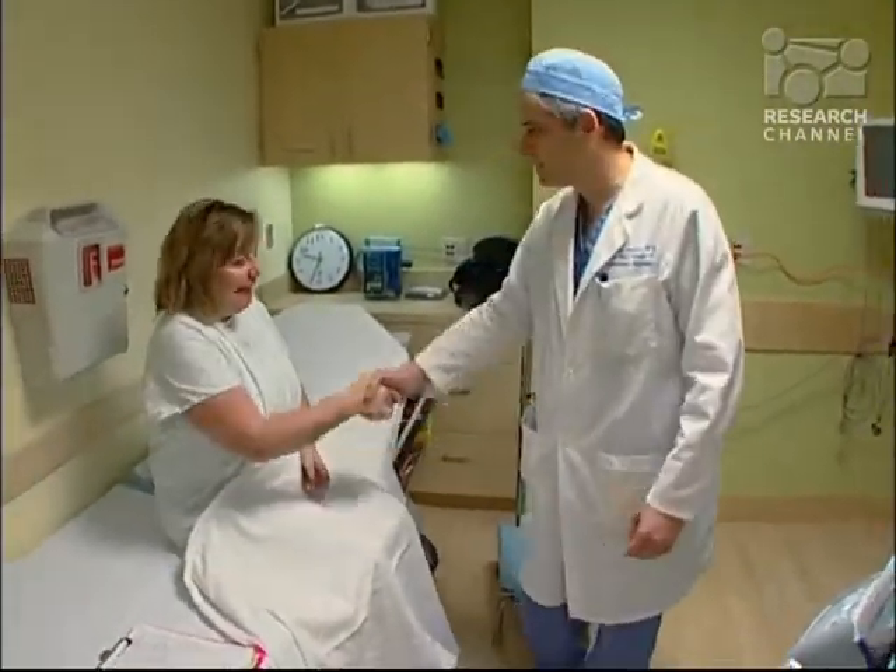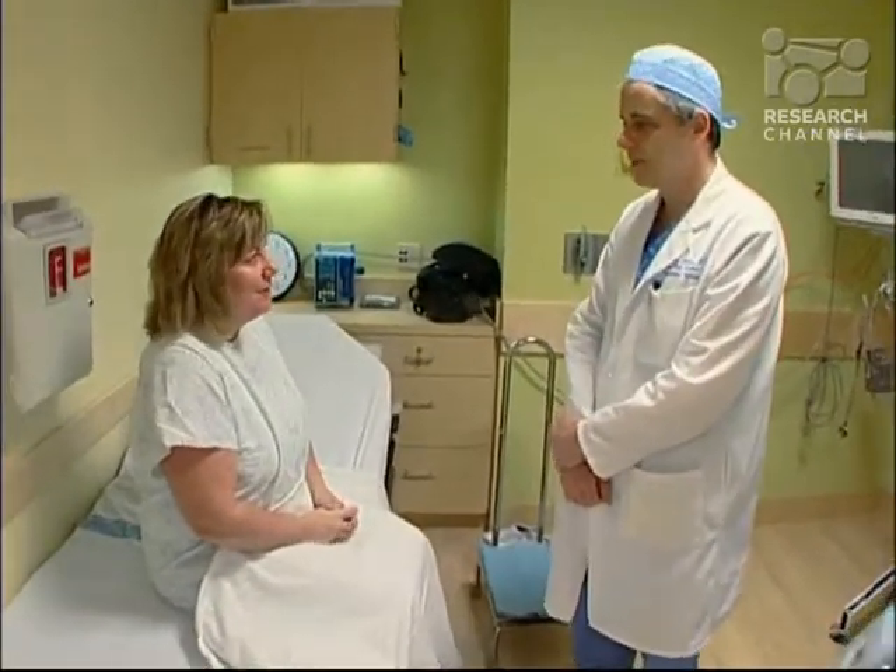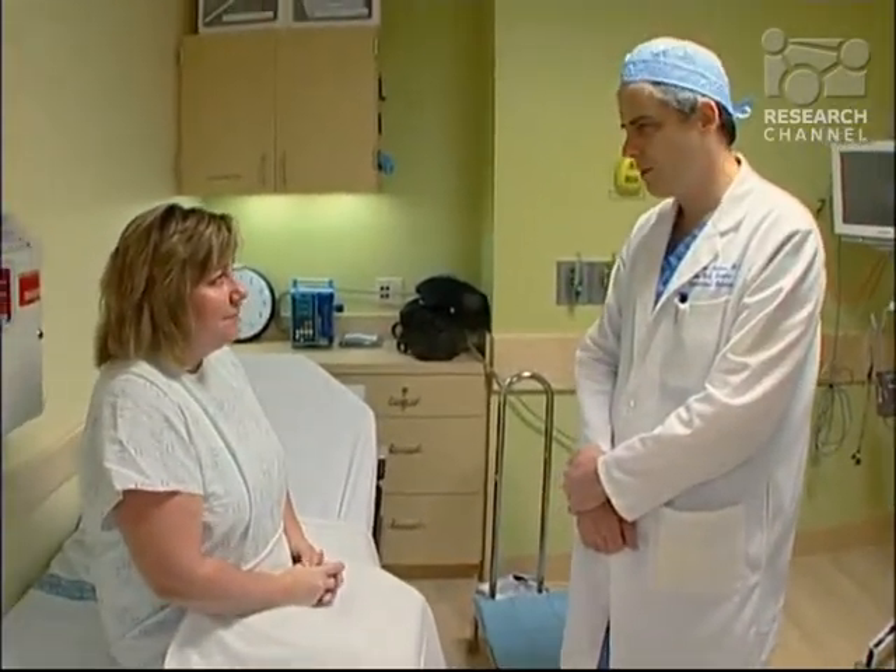At the University of Washington Medical Center, Dr. Tori Andrews is preparing to perform an endovascular procedure called vein ablation.